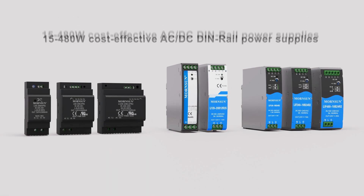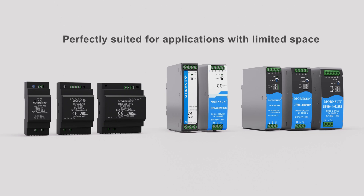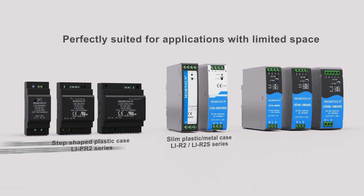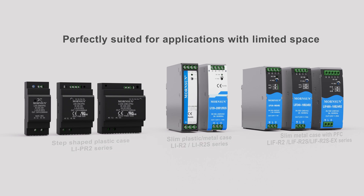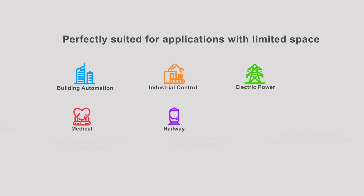Mournsun is proud to introduce its cost-effective, compact, AC to DC DIN rail power supply. It is perfectly suited for applications with limited space and can be widely used in building automation, industrial control, electric power, medical, railway, petrochemical industry and many other applications.